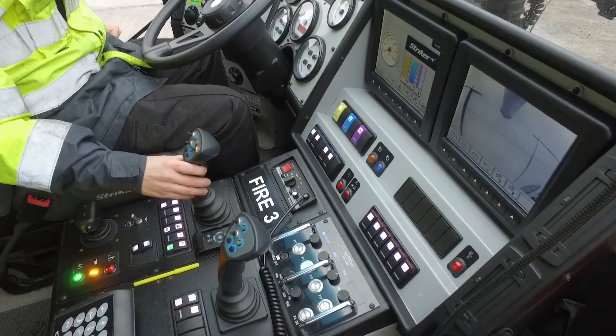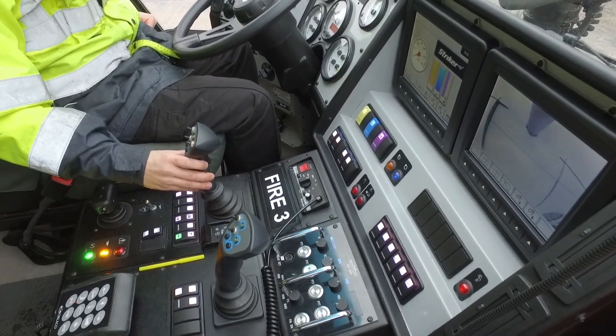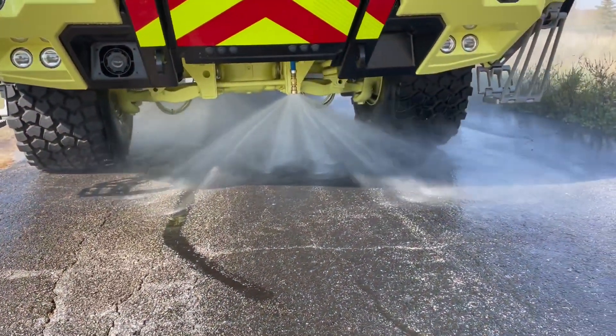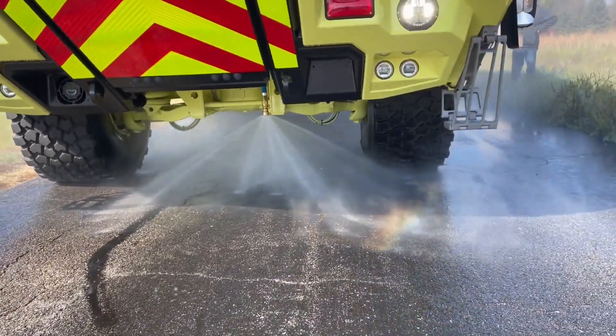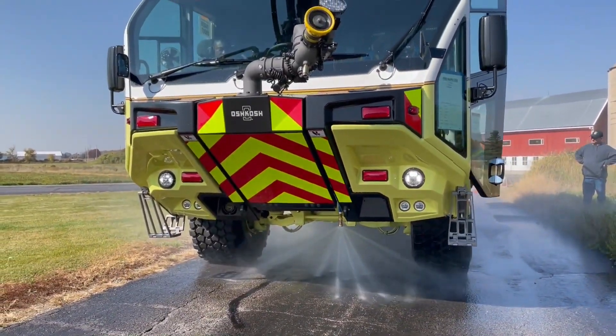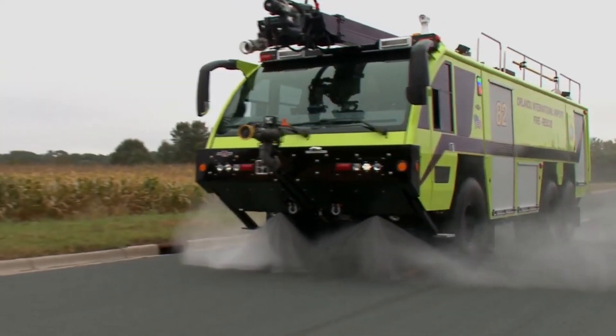But now, this can all be handled by a single driver sitting in the safety of a cab and making use of both regular and infrared cameras. ARF vehicles also feature under-truck nozzles that protect the apparatus from ground fires and give it the unique capability to suppress large fuel-soaked areas just by driving over them.